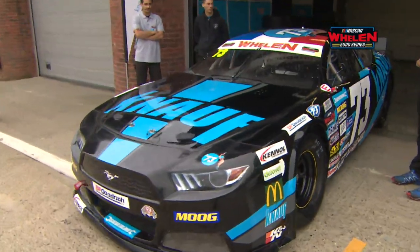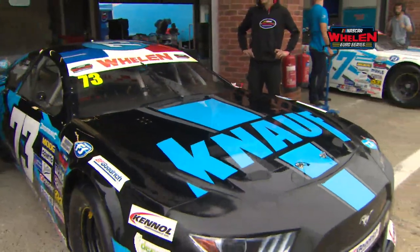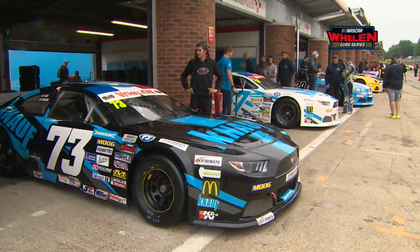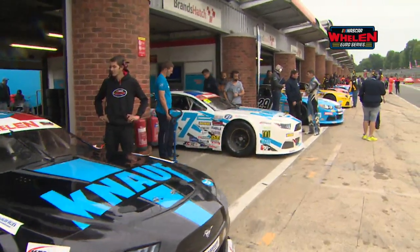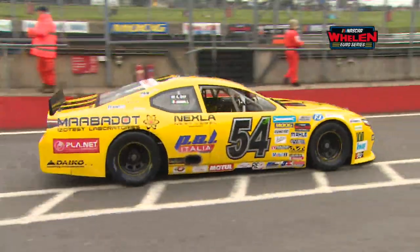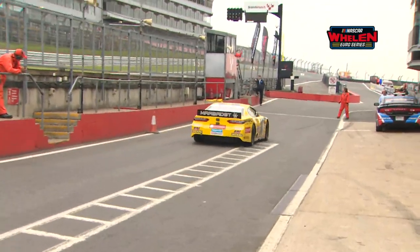With a lap around Brands Hatch taking about 60 seconds due to the circuit being just 1.2 miles long, you have ten minutes to get your quick time in. The top 12 cars will go through to fight it out for Superpole, and that Superpole session will be held over just a further five minutes.